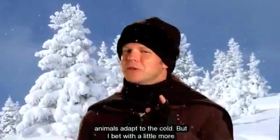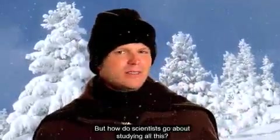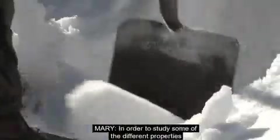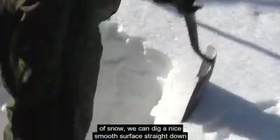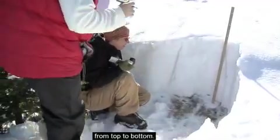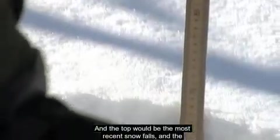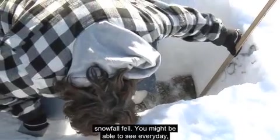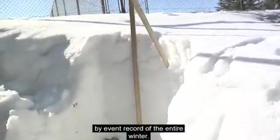Now we know some of the ways animals adapt to the cold, but how do scientists go about studying all of this? They build a snow pit. In order to study the different properties of snow, scientists dig a nice smooth surface straight down so you can see a record of the entire winter from top to bottom. The top shows the most recent snowfalls and the bottom shows the very start of winter. It gives you a week-by-week, or event-by-event, record of the entire winter.